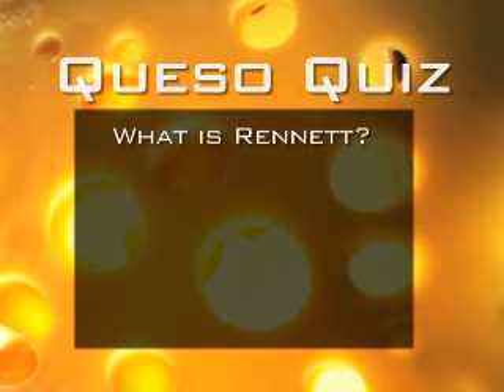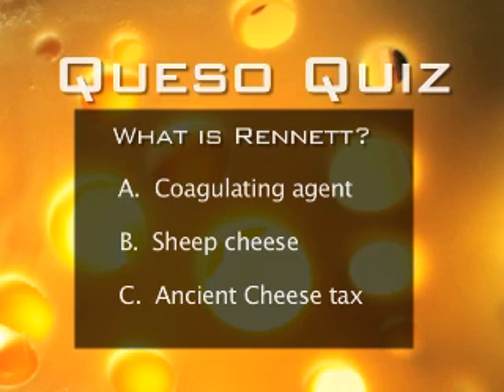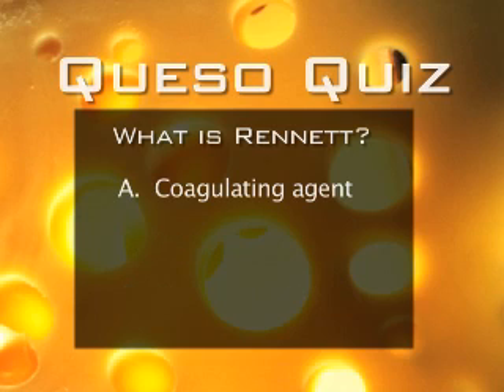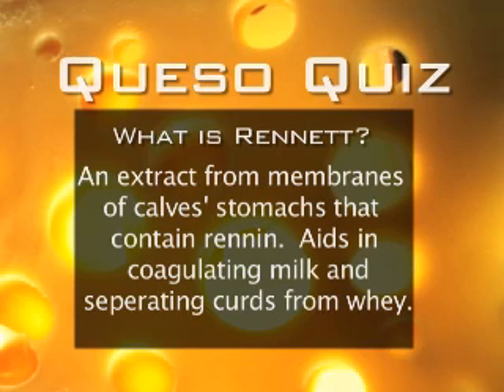What is rennet? A. Coagulating agent. B. Sheep cheese. C. Ancient cheese tacks. The answer is A. Rennet is an extract from the membranes of calf's stomachs that contains renin, which aids in coagulating milk and separating curds from whey.